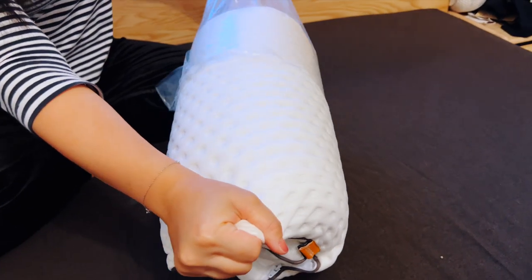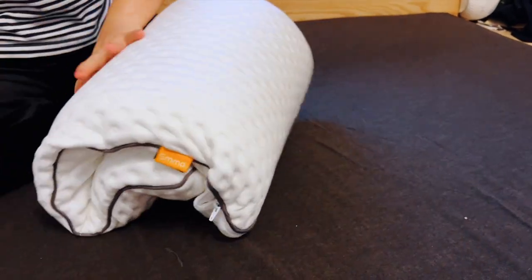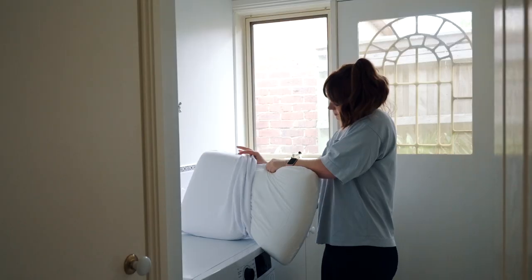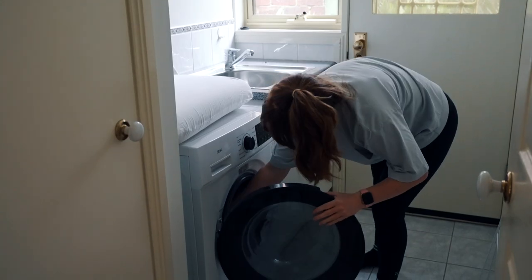One thing I will say for allergy sufferers is to stick to memory foam and latex pillows. They're naturally hypoallergenic and resistant to dust mites or other allergens. With that said, this is a healthy reminder to wash your pillowcase at least once a week, especially if you have sensitive skin or allergies.